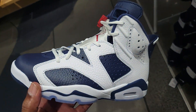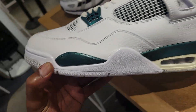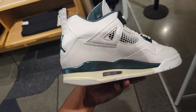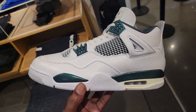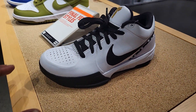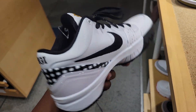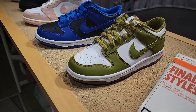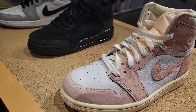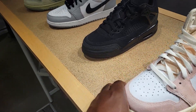They also got the Jordan 6 Olympics here as a return, and a Jordan 4 Oxidized Green in a bigger size — like a 13 or 14, not sure exactly. They also have the Kobe GG in grade school sizing — not bad at all. Haven't seen those in a minute.